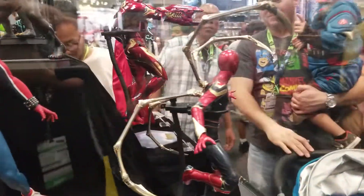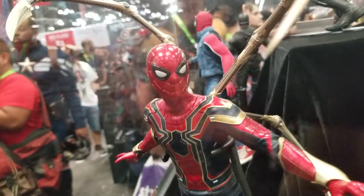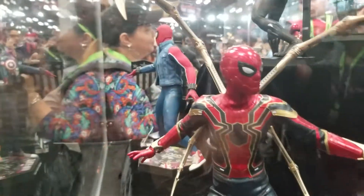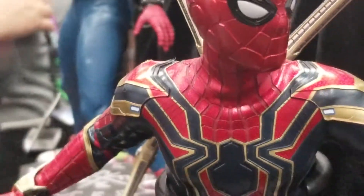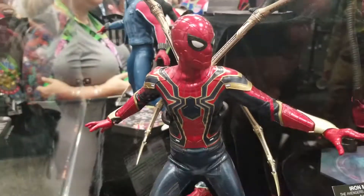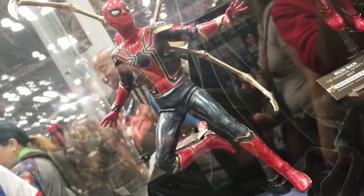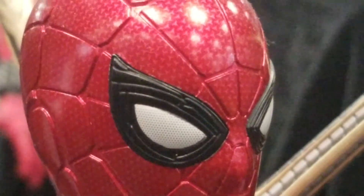But my favorite is coming — here we go. It is the Iron Spider from Infinity War. Guys, this detail — I've never seen anything like it before. The camera does not do it justice. It is such a deep metallic red. You guys can see the detail on this — it's amazing. Again, the camera is not picking up the deep metallic sheen that this has. And it is really nice.